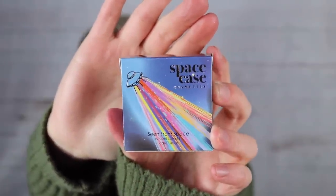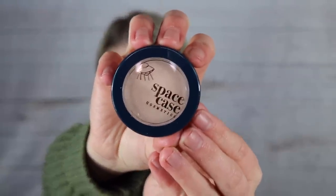Next is the Space Case Cosmetics Scene from Space highlighter in shade 1E, a full-size product retailing for $9. It's a new brand to me — cute packaging with a little spaceship. The swatch shows a nice shimmer without being overly glittery or blinding. It's actually on the wearable side, which is a pleasant surprise given the name.